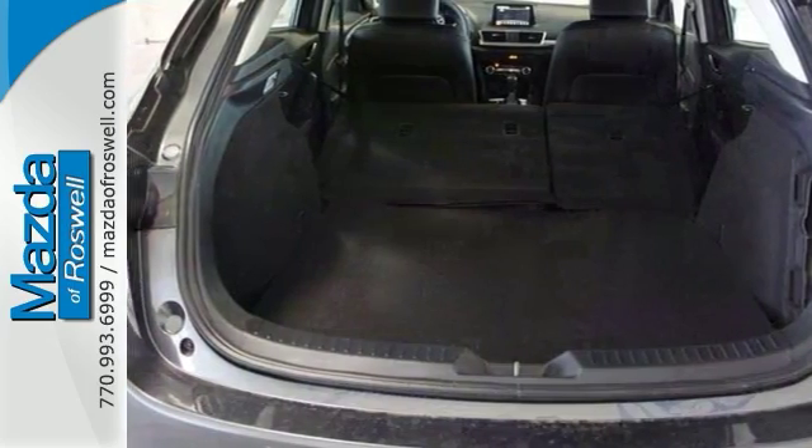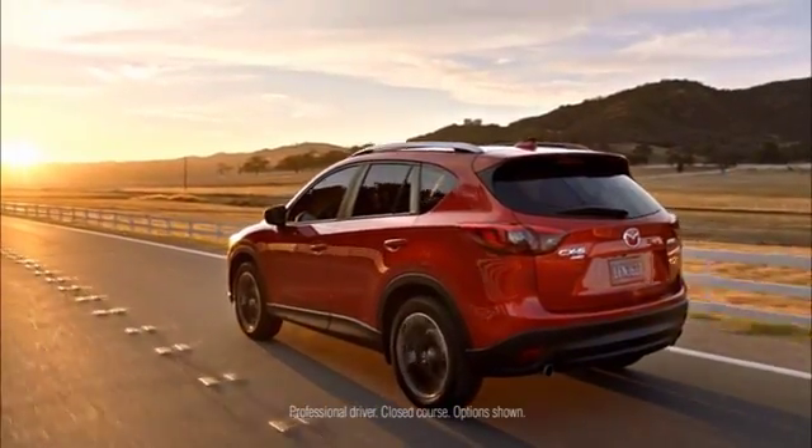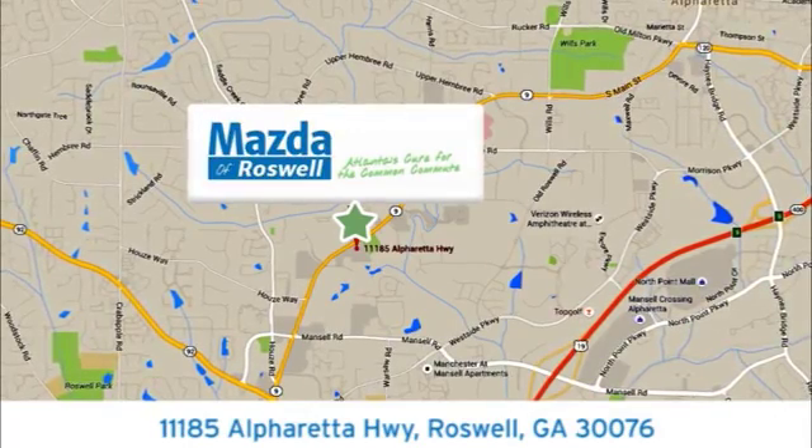Come by to see all the features and take it for a test drive today. For your cure for the common commute, visit today. We're conveniently located at 11185 Alpharada Highway in Roswell, Georgia.